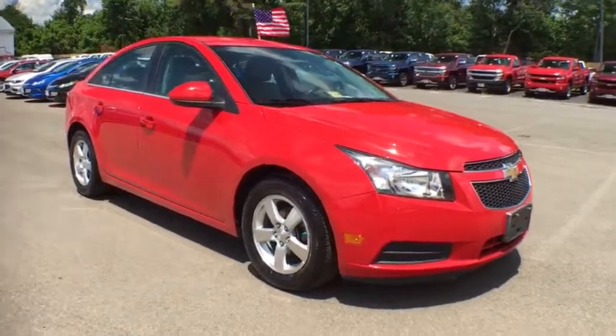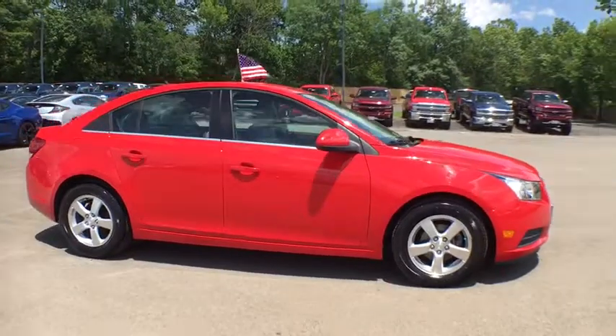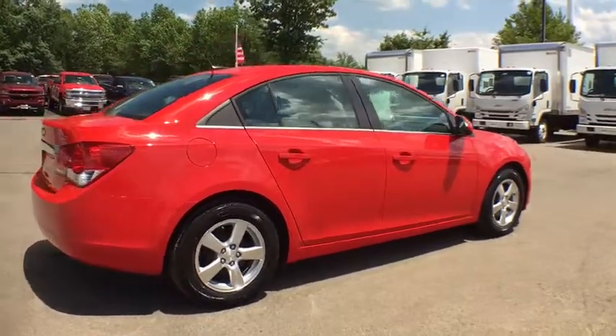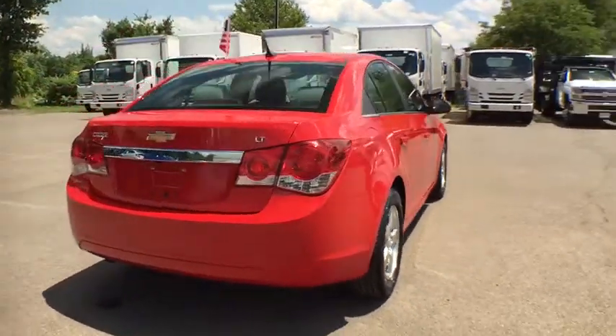The 2014 Chevrolet Cruze. This vehicle is powered by a four-cylinder 1.4 liter engine and comes with a six-speed automatic transmission. The Cruze blueprint calls for more than you'd expect. This vehicle has less than 50,000 miles.